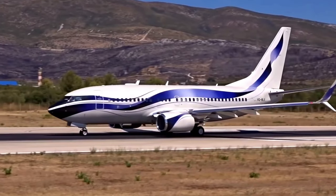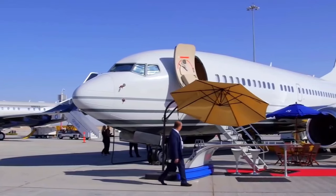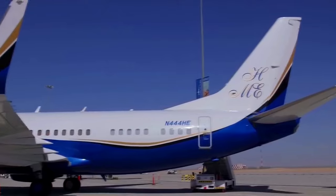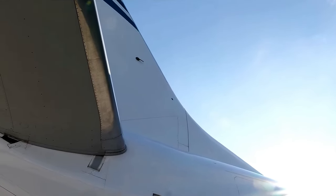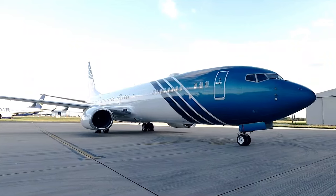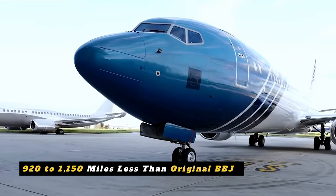However, the BBJ-2 comes with a minor caveat: a slightly shorter range. It turns out that the BBJ isn't the best when it comes to stashing away luggage, thanks to those extra belly tanks. And in 2005, Boeing decided to go big with the BBJ-3, based on the next-generation 737-900ER. But like its sibling, it had to sacrifice some range, clocking in 920 to 1,150 miles less than the original BBJ.